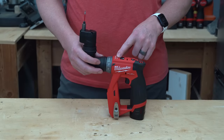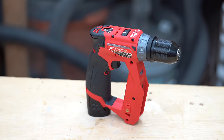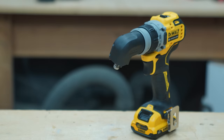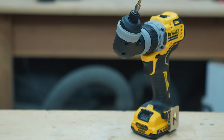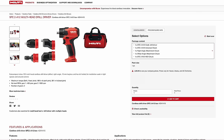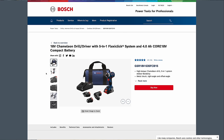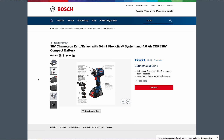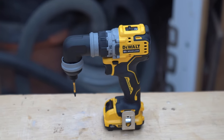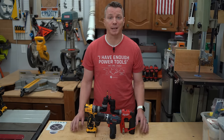This is the Milwaukee 4-in-1 installation drill and driver. It claims to give you unrivaled access and control, but it's not alone. You can buy a very similar 12-volt version of this tool from DeWalt, Bosch, Hilti, and Festool. Not only that, but Festool and Bosch both offer a powerful 18-volt version as well. Each of these brands has their own pros and cons, but let's take a look at what makes this genre of tool so unique.